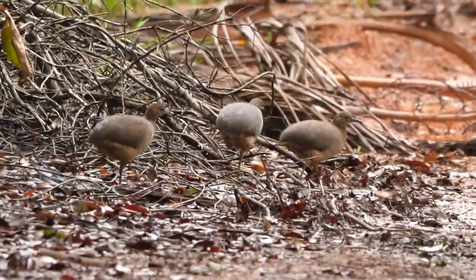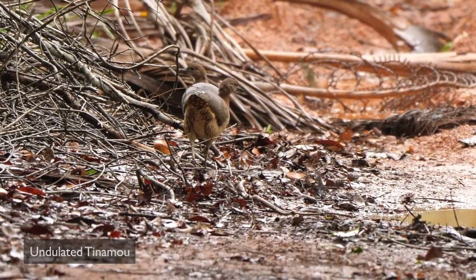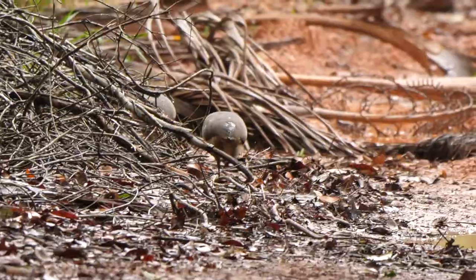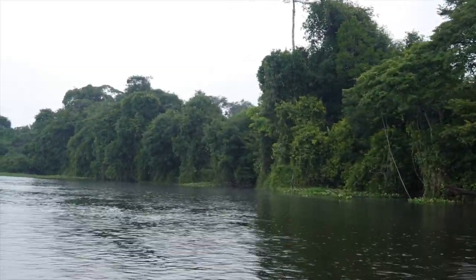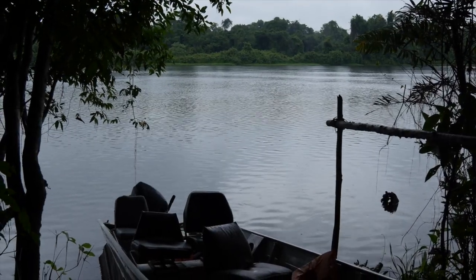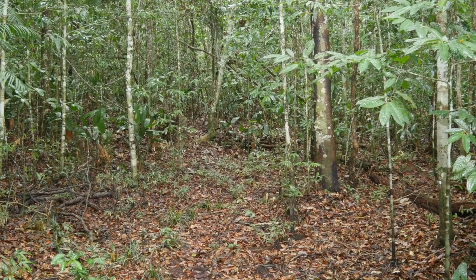Then on our return to the lodge, a trio of Undulated Tinamous were a surprise find as they wandered along the track. Out on the river again the rain had returned. The rest of the morning to early afternoon were spent on the north shore of the river, along the Agua Limpa Trail.